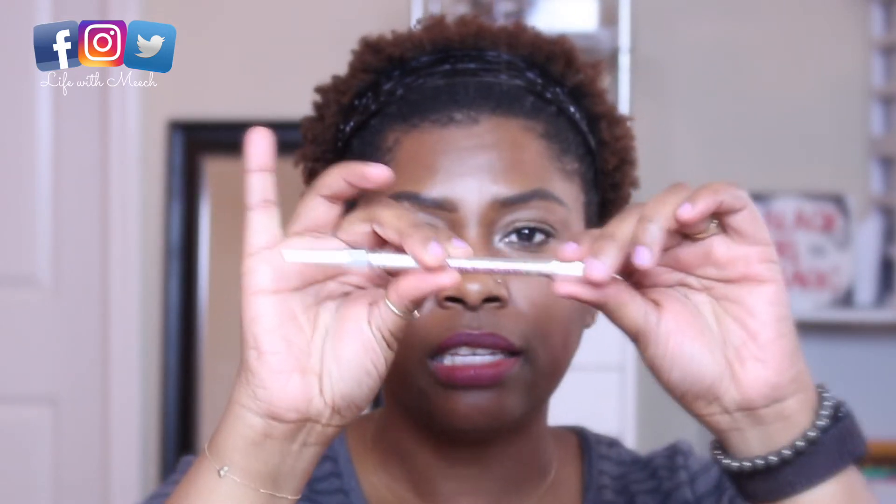Number three is an eyebrow pencil by Benefit — it's the Precisely My Brow Pencil. I'm sure all of you have seen these pencils. It has the spoolie on one end and the product on the other. It's the thin line one. This is the one in shade 4.5. I have heard Tiff Jeff rave about this shade — 4.5 — and she's never wrong, and she surely wasn't wrong about this one. This 4.5 is the perfect shade. It goes on beautiful. It's a fine point, and this shade is everything.